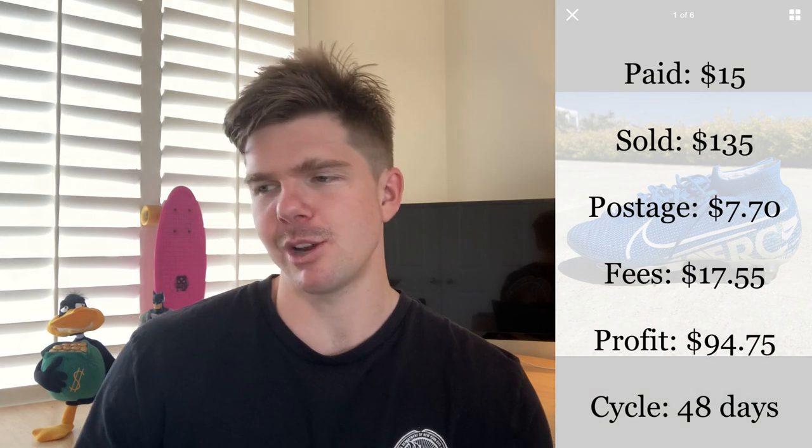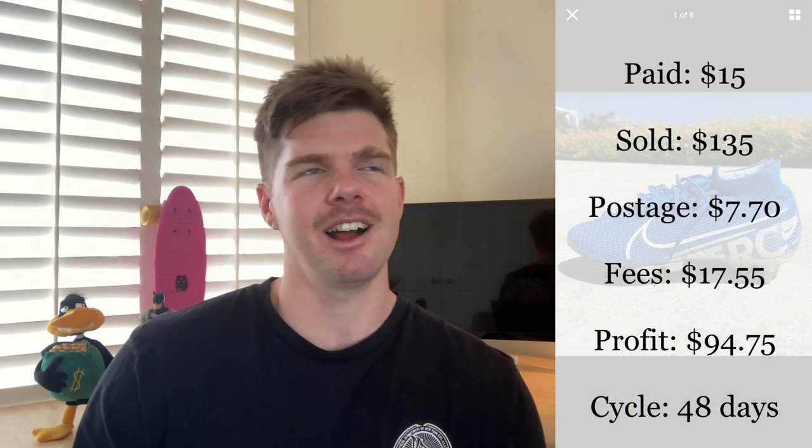Next up are these Nike footy boots from a Facebook Marketplace bulk sneaker purchase — 15 shoes, $15 each, and these were one of them. They were never worn and retail for $320. I tested the market at $200 on eBay, got a few watches but no inquiries, and kept slowly dropping the price over 48 days. I think what hurt me here was the size — either a 5 or a 6 — and those lower sizes typically don't sell as well. In the end I got $135, and after fees I made $94.75. Can't really be disappointed buying them for $15.